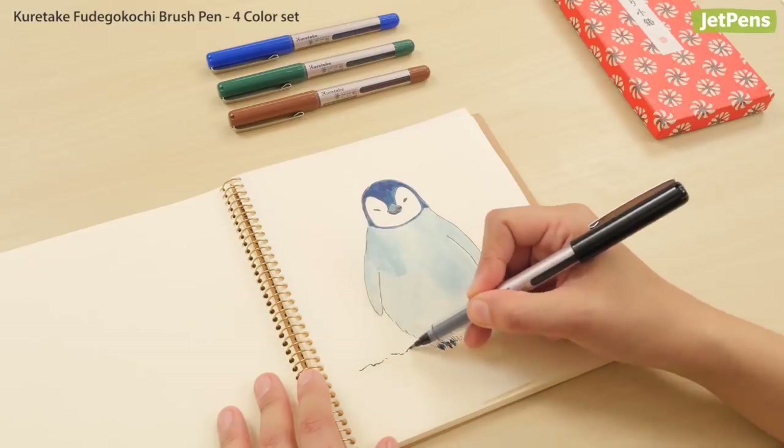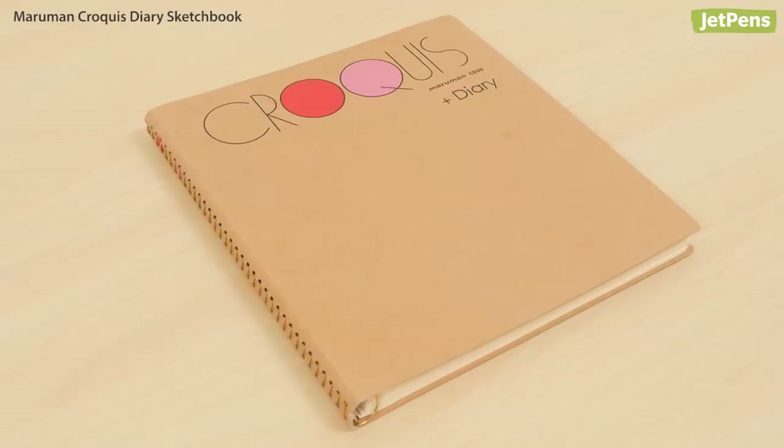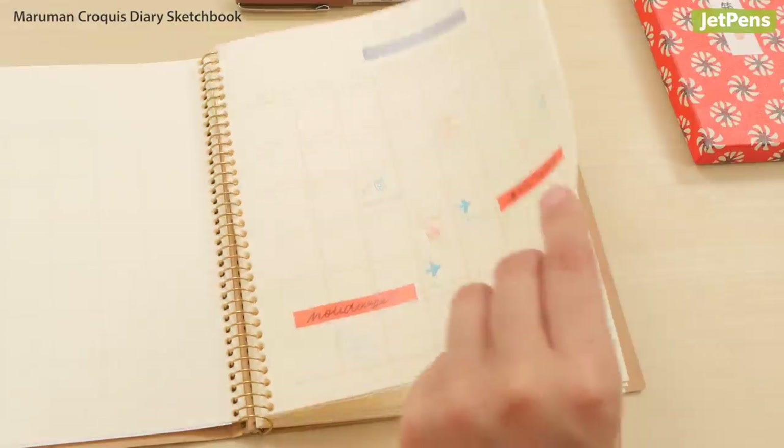With these Kuretake Furigo Kochi Brush Pens, your artist friend can add expressive strokes to artwork. And of course, something to draw on — the Maruman Kuretake Diary Sketchbook is a planner and sketchbook in one.